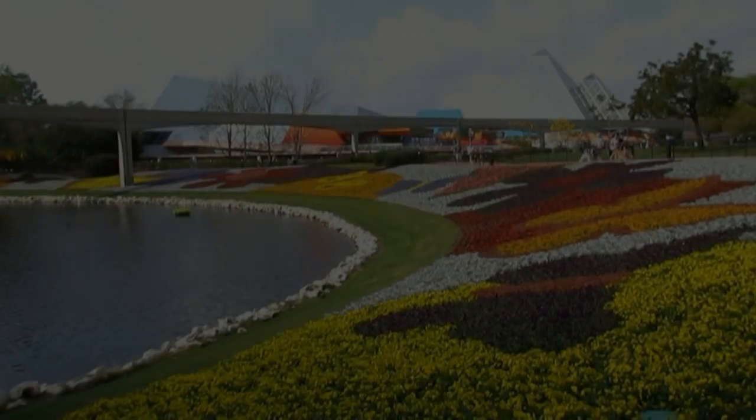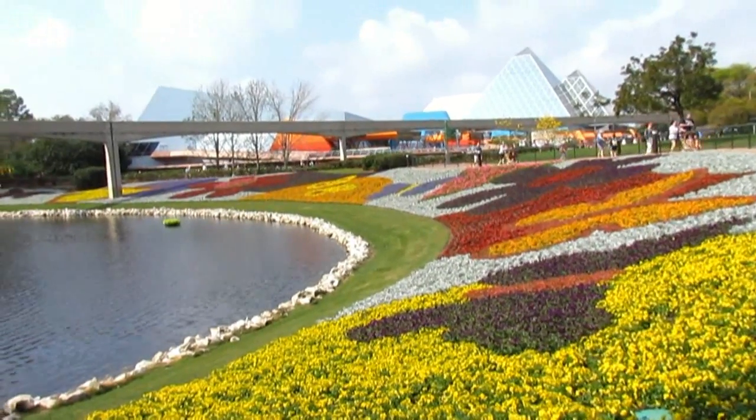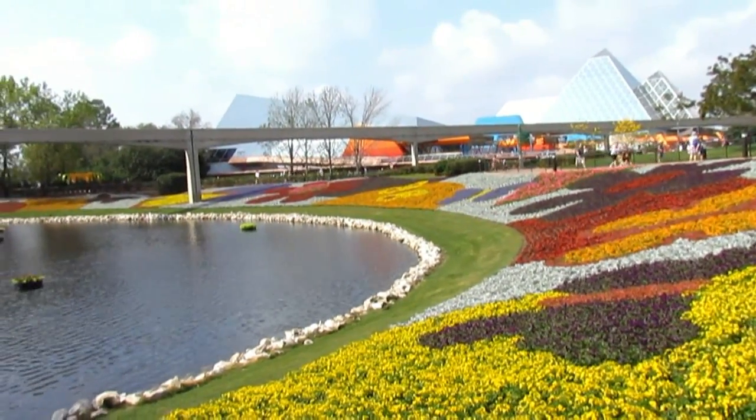Hi, it's Jeff and Denise from mousesteps.com. I was at Epcot yesterday to check on the progression of the Epcot Flower and Garden Festival, which actually starts on March 7th, almost two weeks away. I wasn't expecting to see as much as I did.